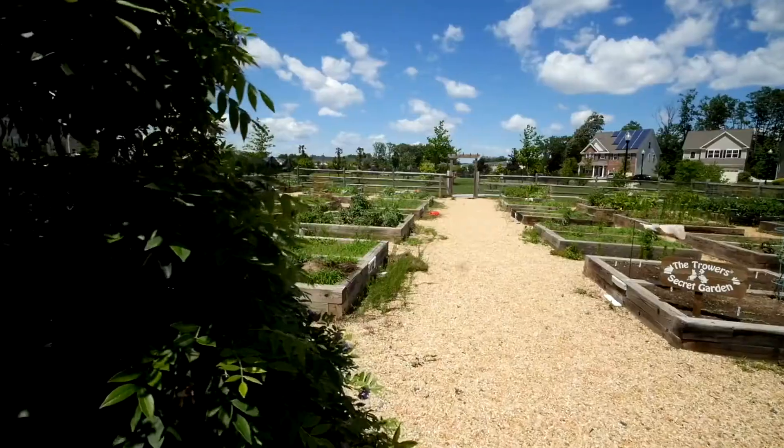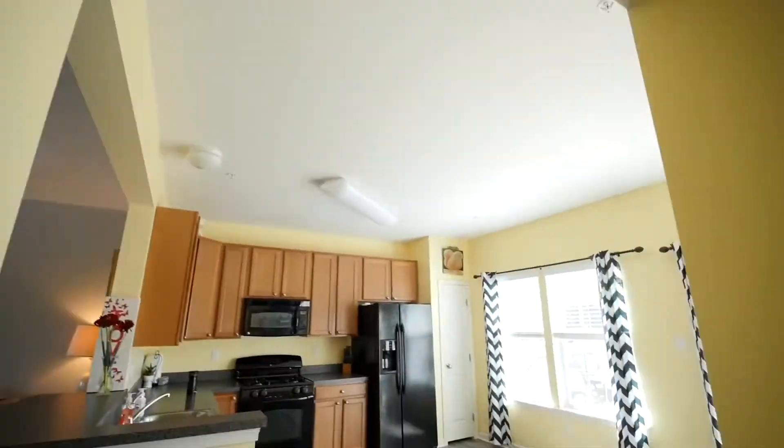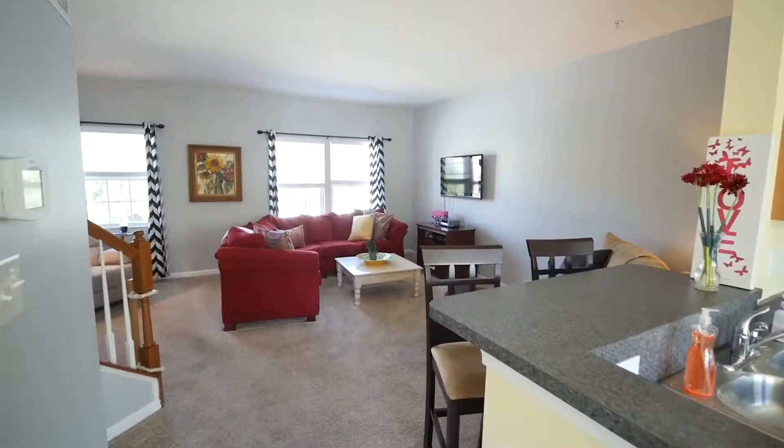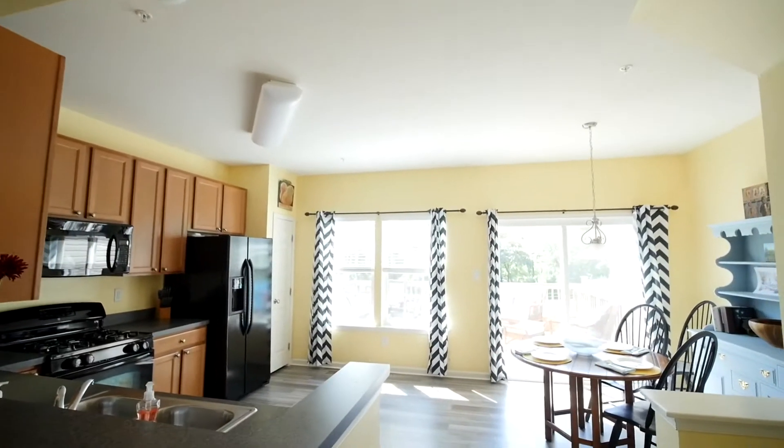There's also a community garden with miles of running trails throughout. The main floor has an open floor plan that includes a breakfast bar separating the family room from the kitchen and a separate dining area.